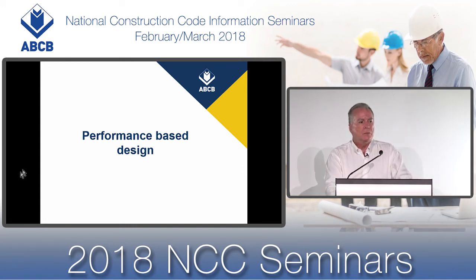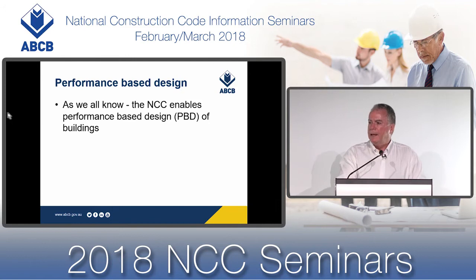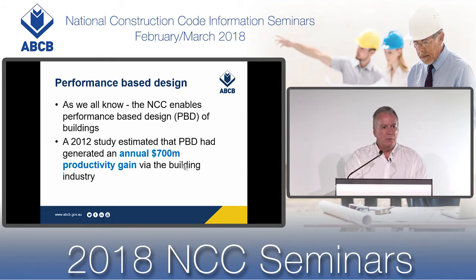I'd like now to move on to one of the main components of our seminar today, and that is performance-based design. As we all know, performance-based design is facilitated through the National Construction Code. In 2012, the ABCB commissioned a study that quantified in dollar terms the value of regulatory reform — three particular regulatory reforms, one of which was the introduction of the 1996 Performance-Based Building Code of Australia.